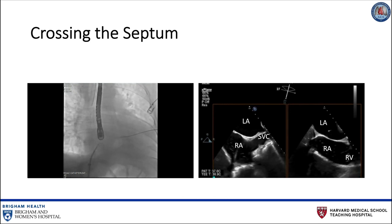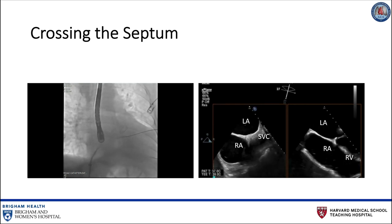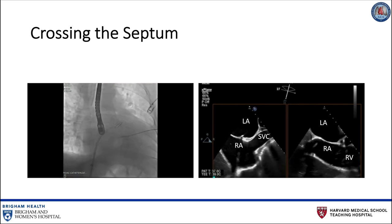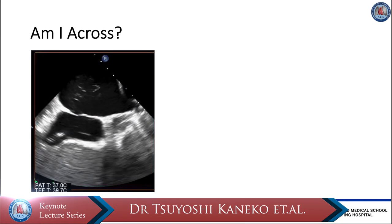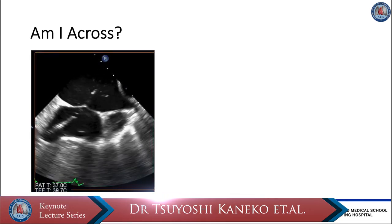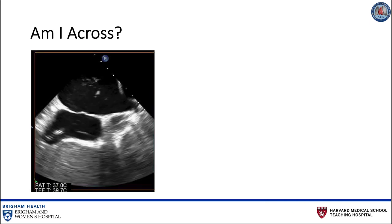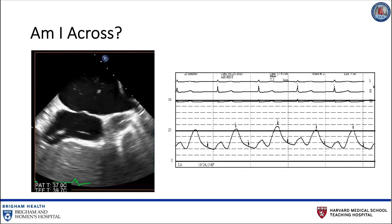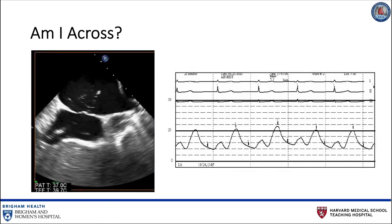The transseptal needle is withdrawn, and an Inoue wire is inserted into the left atrium. Then, the Agilis sheath — a steerable introducer — is further advanced into the left atrium over the Inoue wire. Entry into the left atrium can be confirmed in a number of different ways. First, dye can be injected through the Agilis sheath, allowing bubbles to be observed in the left atrium on transesophageal echo. Second, left atrial pressures can be transduced on the monitor. Third, an arterial blood gas sample can be drawn from the left atrium to confirm appropriate partial pressure of oxygen.